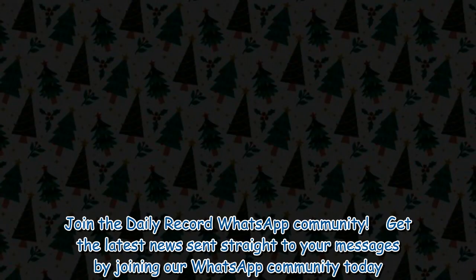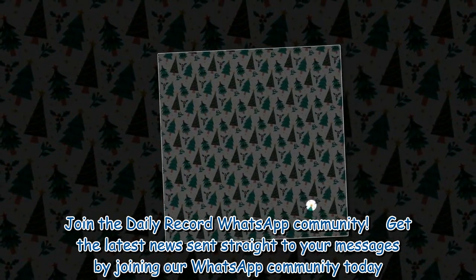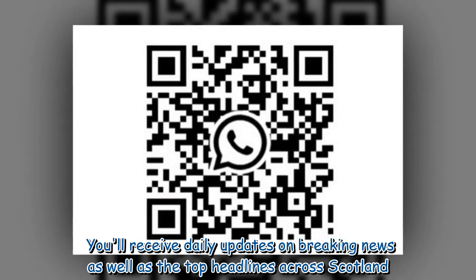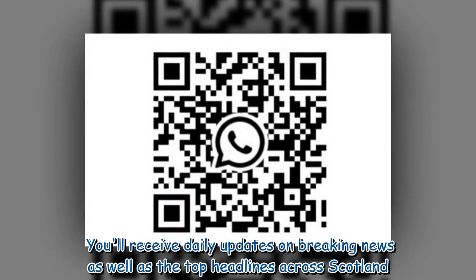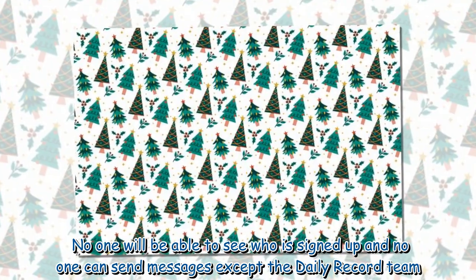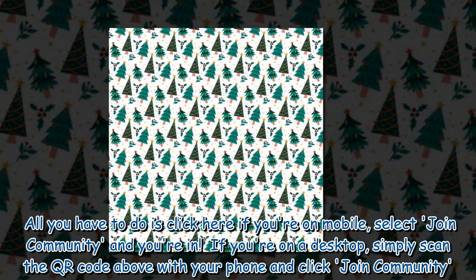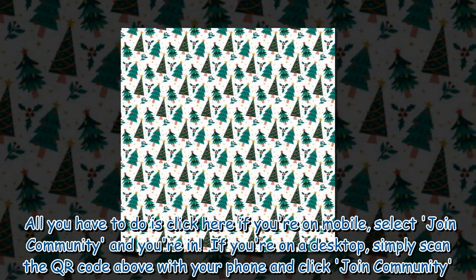Join the Daily Record WhatsApp community — get the latest news sent straight to your messages by joining our WhatsApp community today. You will receive daily updates on breaking news as well as the top headlines across Scotland. No one will be able to see who is signed up, and no one can send messages except the Daily Record team. All you have to do is click here, select join community, and you're in.